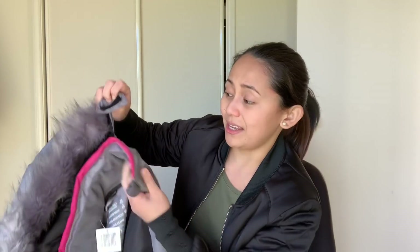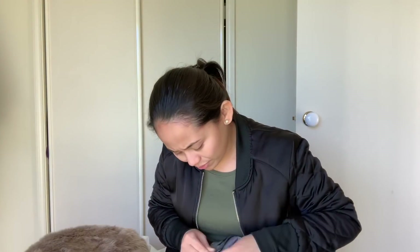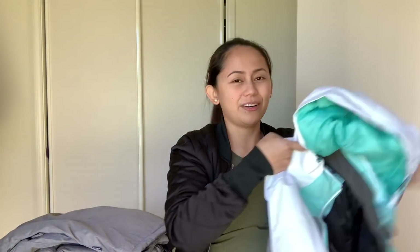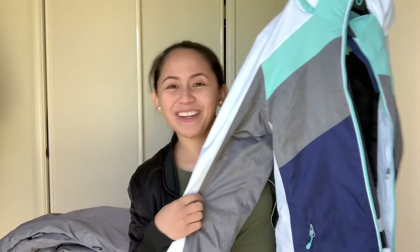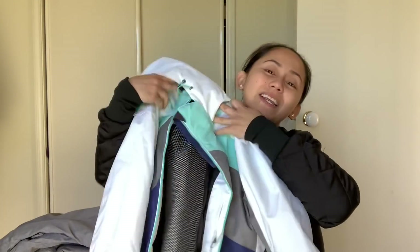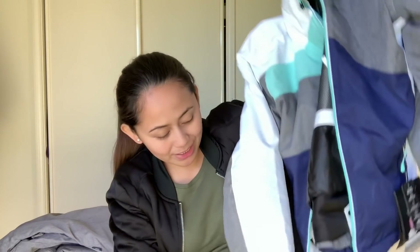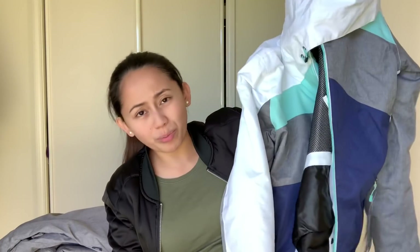Look how amazing it is — you can take the hood off. It says here it has a breathable membrane, waterproof, wind-resistant, and taped seams. Let's give it a round of applause! Then I went crazy like Daenerys the Mad Queen — I bought another ski jacket. I like this color because it has like a sky blue and blue color with this style.